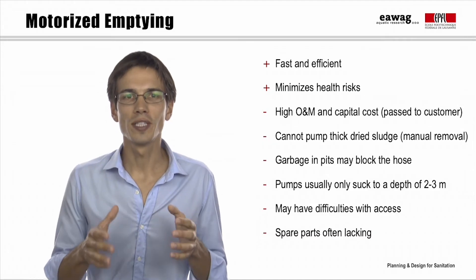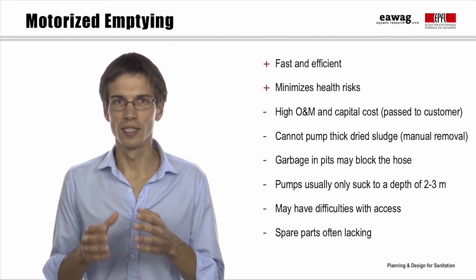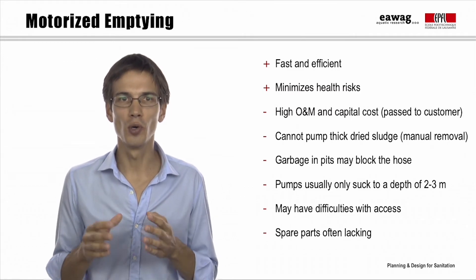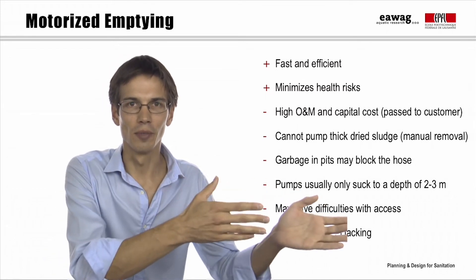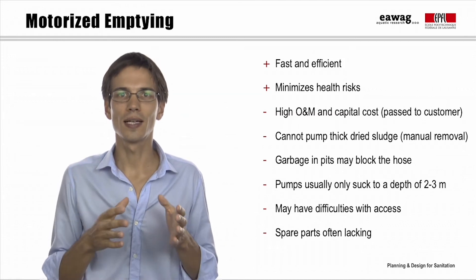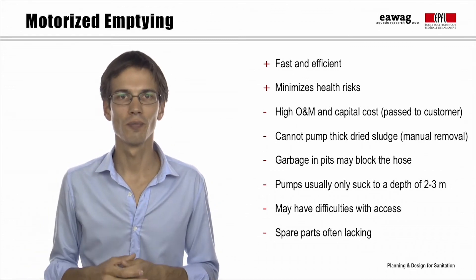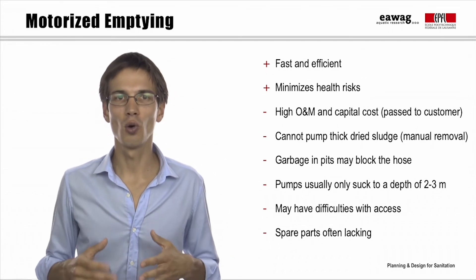Let's look now at the pros and cons of motorised and manual emptying. The main advantages of motorised emptying are that it is fast and efficient and minimises health risks. However, it has high capital costs, as well as operation and maintenance costs, which are often passed on to the customer who sometimes cannot afford them. Besides, the trucks cannot pump solids — large garbage in pits may block the hose, and the pumps usually only suck to a depth of 2–3 metres. Trucks may also have difficulties with spatial access, and spare parts may not always be available.